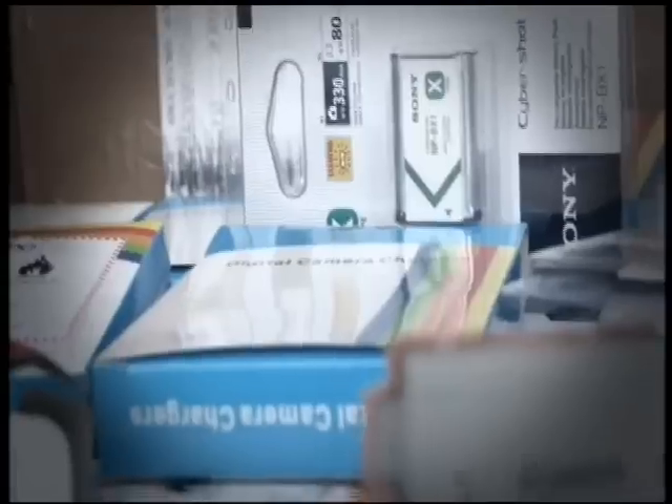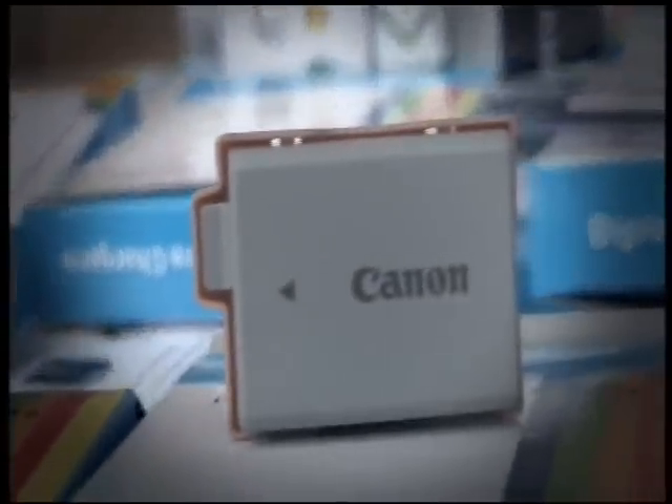Today on Fake Britain: the fake batteries that could give you more power than you bargained for. The thought of that occurring on an aircraft with maybe 400 passengers is horrific.